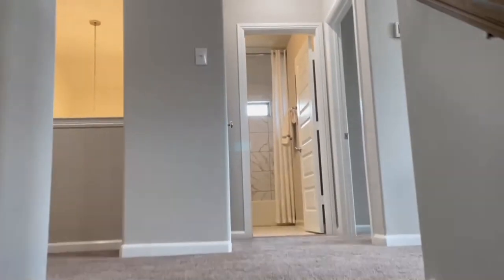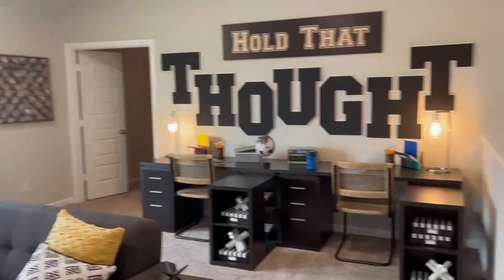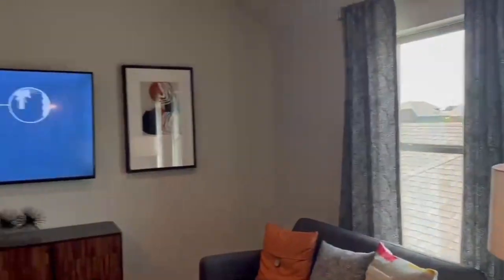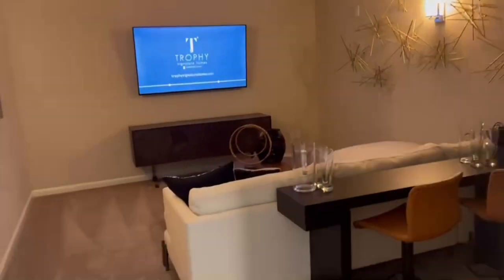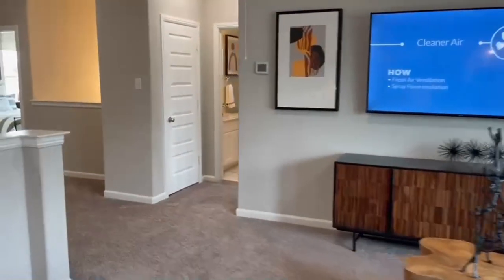Got to get this workout in — gotta get my steps in. All right, so here we are. This is the game room and living room area, and further in there's a little movie theater room — I thought this was really cute.